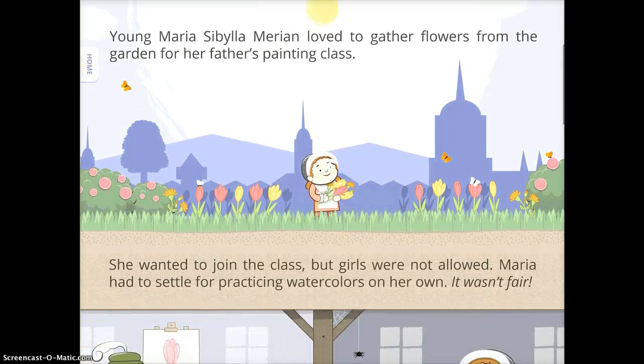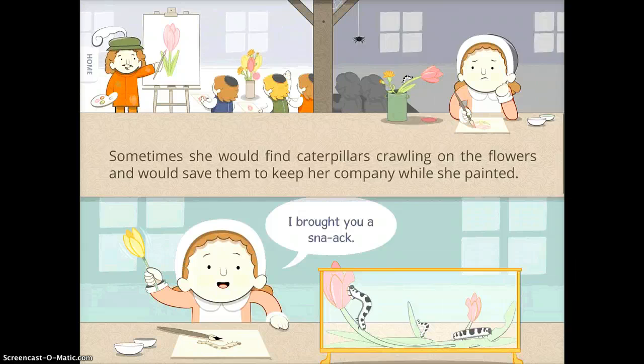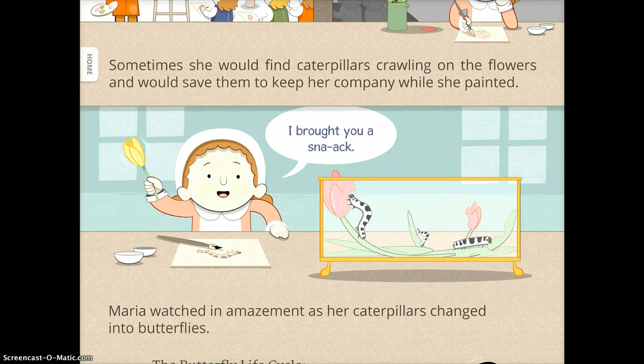It's a beautifully illustrated story about Maria's scientific exploration that has tons of awesome illustrations and is written on a level that most students will be able to easily understand. A lot of them will be able to read it even on their own independently.